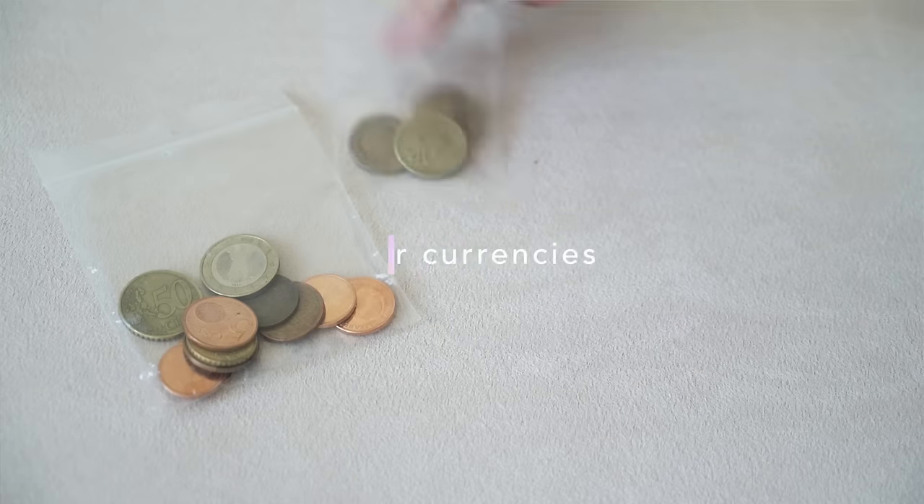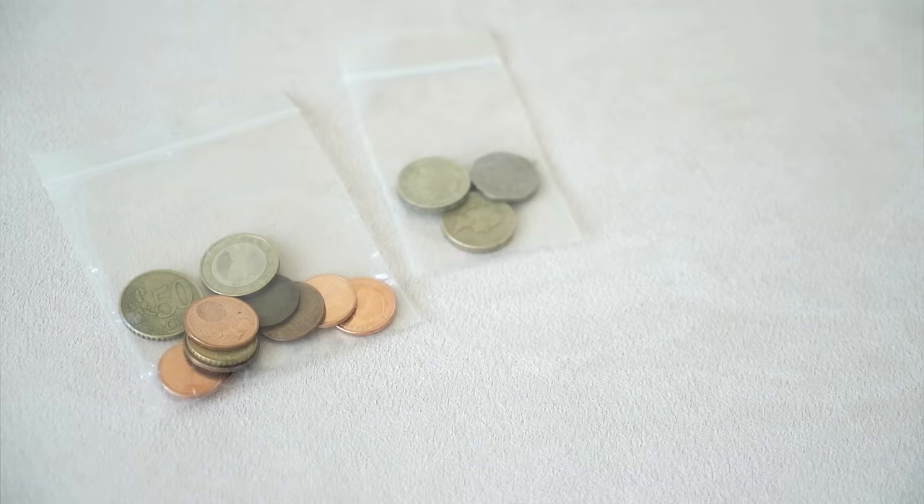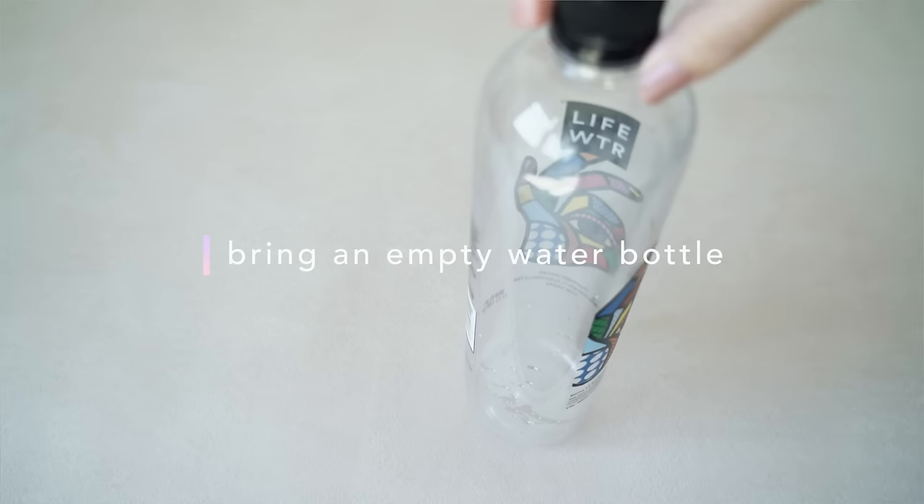If you're a frequent traveler and always end up with extra coins and money from different places, make sure you save them and organize them in pouches. I've saved these euros and pounds from my last trip to Europe and keep them organized separately — all my different currencies in different little pouches — so whenever I go back, I can just bring that currency. My last tip is to bring an empty water bottle in your carry-on so you can refill it at the airport or on the airplane, because it's really dehydrating to fly. The water they give you is never enough, so I like to have my own stash.